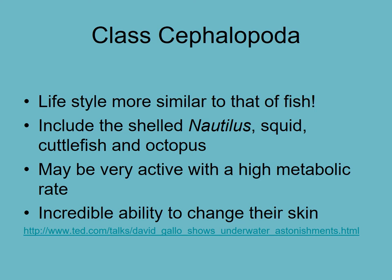This is the last class in the Mollusca - these are cephalopods, and they are very different from the other mollusks we've looked at, where they either sat still and filter fed, or crawled around slowly and grazed or crawled slowly towards prey. These ones are more similar to that of a fish.